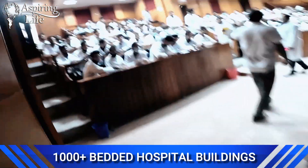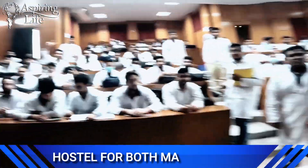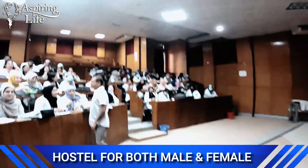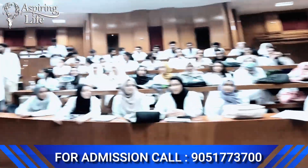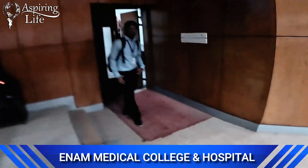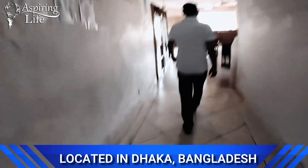This medical college provides five lecture halls and galleries respectively with modern facilities and an excellent sound system. All are fully air-conditioned with modern audio-visual facilities. At present, more than 156 Indian students are studying in this medical college.